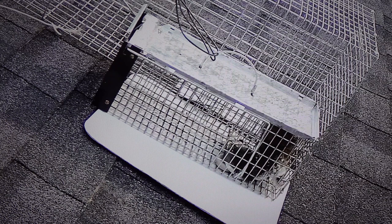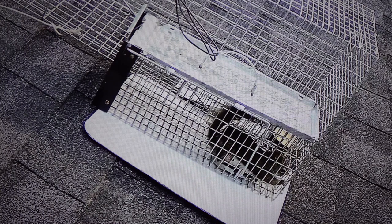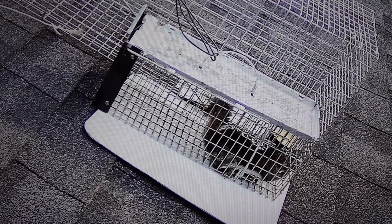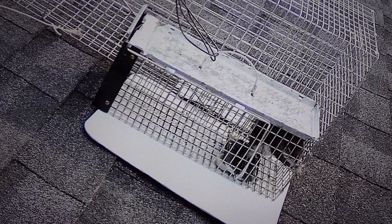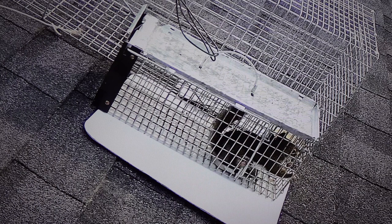I have the smaller trap tethered to the bigger raccoon trap. With the critter inside shaking the cage around, I don't want it to slide off the roof and injure somebody walking below, kill or injure the animal, or damage the trap. So everything is tied together using white household 14-gauge wire, tethered to one of the brackets on the roof vent to hold everything in place.